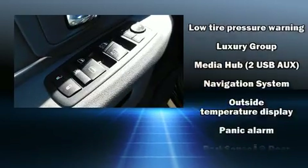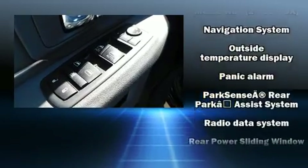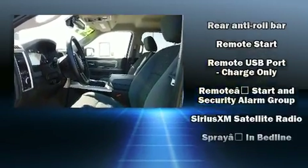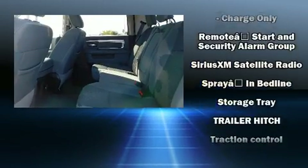Brake Assist technology provides extra pressure when applying the brakes. This vehicle has achieved certified pre-owned status by passing a comprehensive certification process.